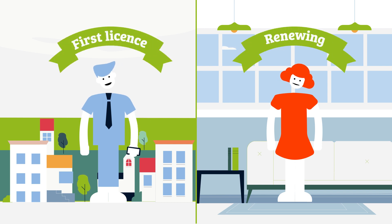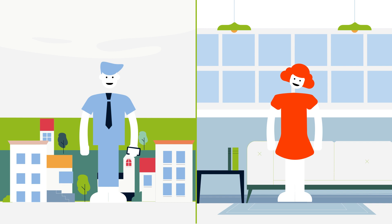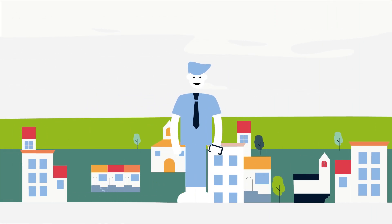Training options are different depending on whether you're applying for your first licence or renewing an existing licence, and all options can be completed online or in a classroom. Let's explore these options in some more detail.